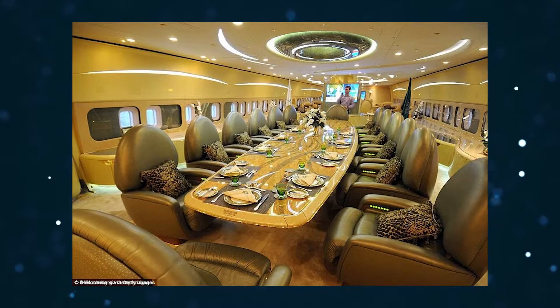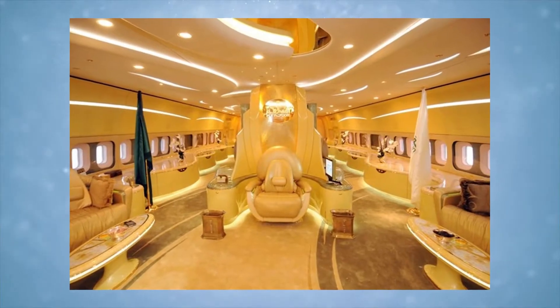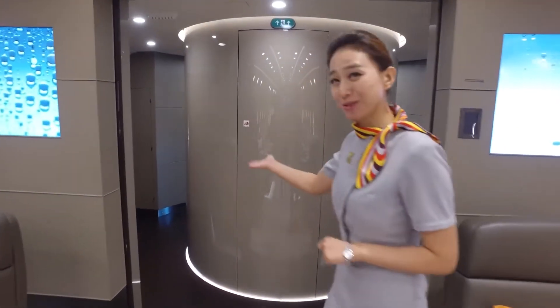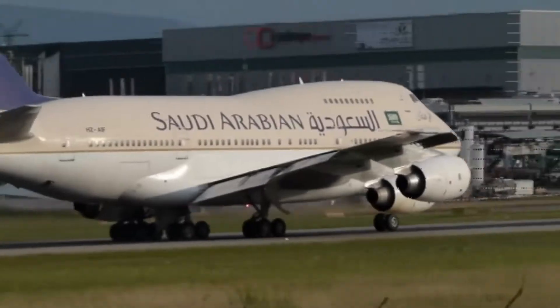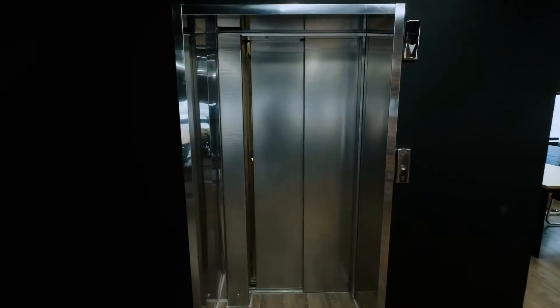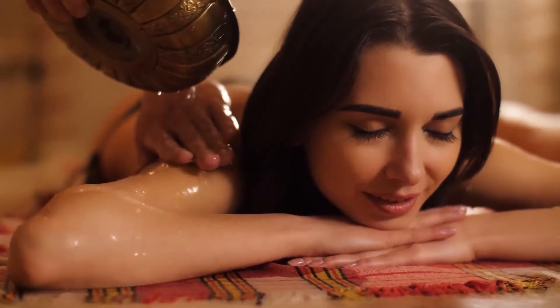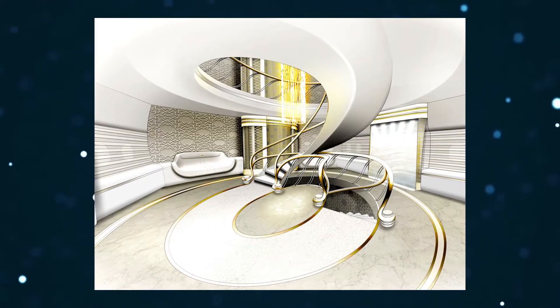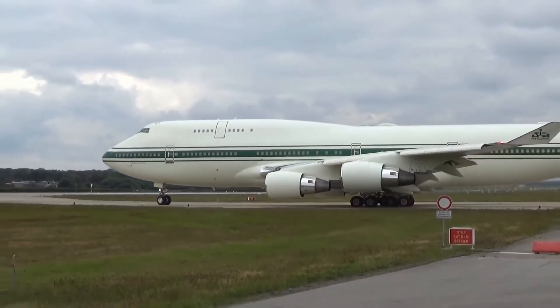That shouldn't stop us from applauding the effort put into building the plane, which can carry 800 individuals and has a luxurious marble-finished Turkish bath as well as a parking place for his Rolls Royce. This lovely behemoth of a plane was supposed to have everything including lifts, a boardroom, guest staterooms, a hammam, and wellness areas. The beautiful spiral staircase goes to the boardroom and serves as a main structural feature on the jet.